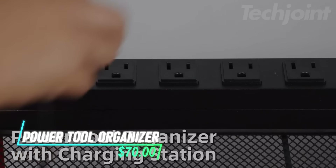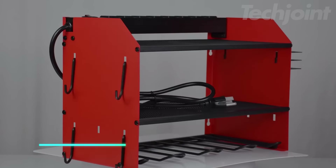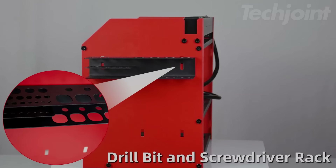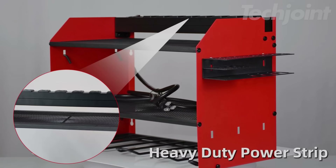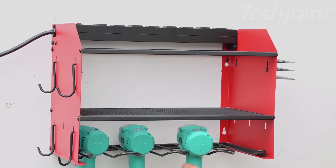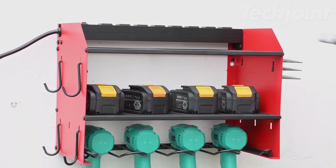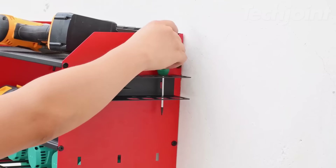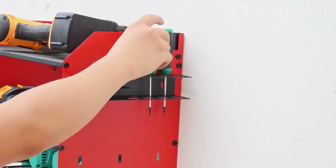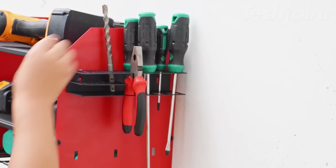This is a power tool organizer that helps keep your work area neat and your tools easily accessible. It features four slots, four hooks, and a drill bit rack, along with a built-in power strip that has eight outlets for convenient charging of your rechargeable tools. The organizer's double-layer structure helps save bench space, and the six-foot power cord provides flexibility. It also includes surge protection and a side toolbox for storing smaller gadgets like drill bits and screwdrivers.